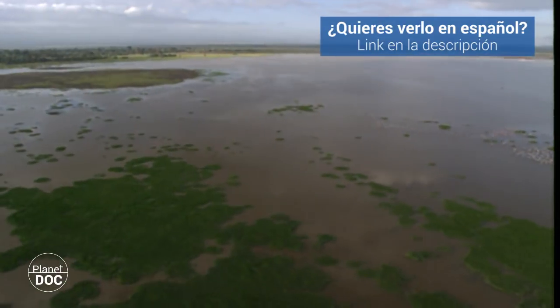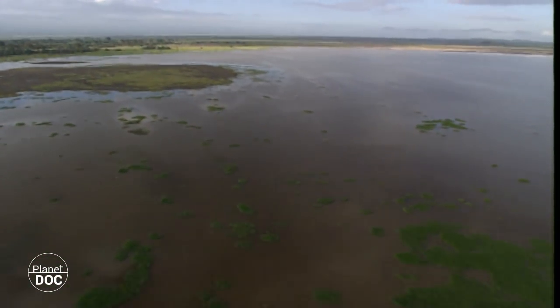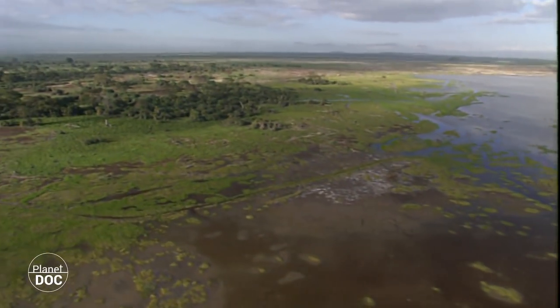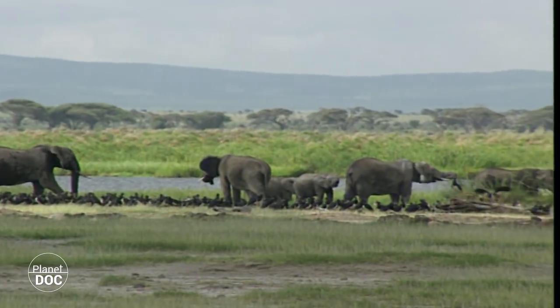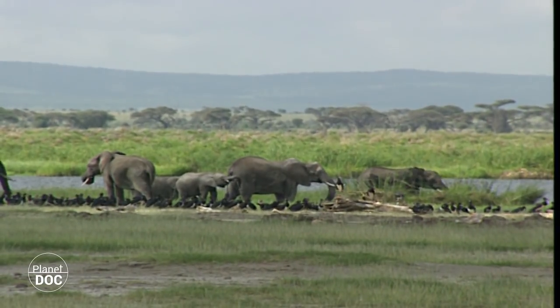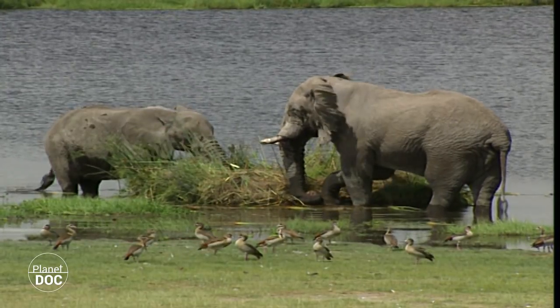The period of abundance for the herds of elephants is the time after the rains, when the water rises to the surface and Amboseli turns green again. The last reliable census taken in Kenya counted a population of 19,000 in the entire country, of which over 700 lived in Amboseli, making it the park with the highest number of elephants in all of Kenya.